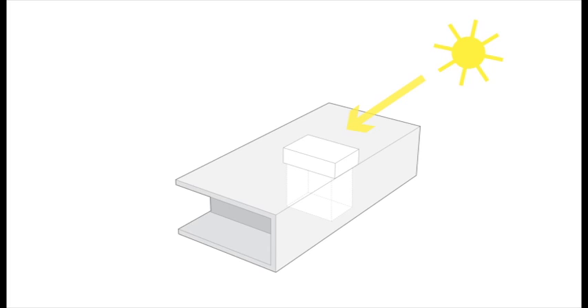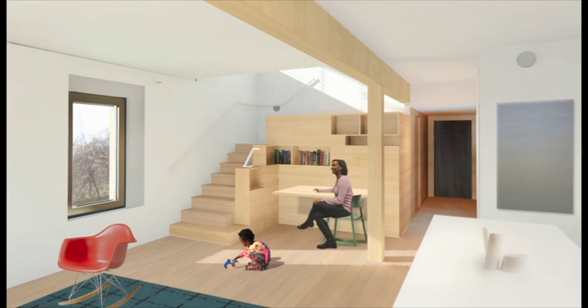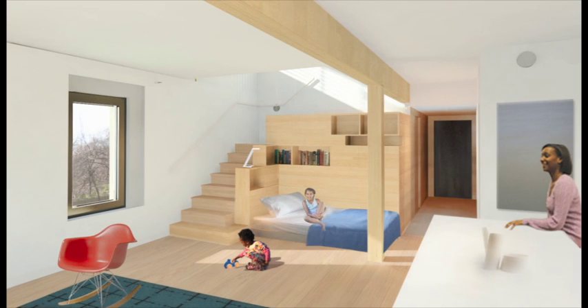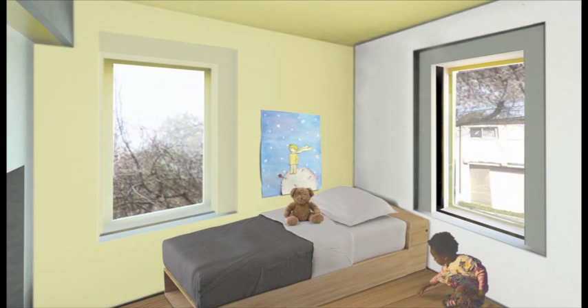The unique sky-oriented loft brings natural light into the center of the home and is a multifunctional space with built-in storage and amenities. The bedroom is a fun and intimate space for a child and provides ample storage.